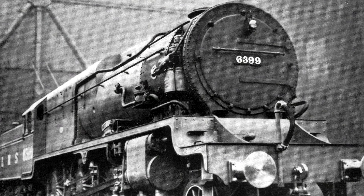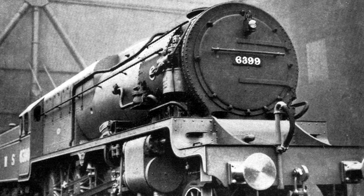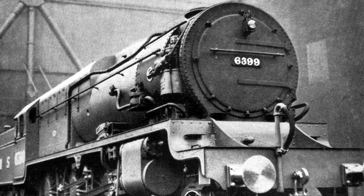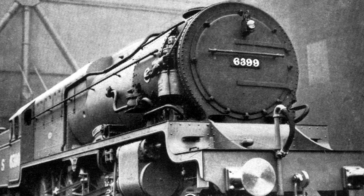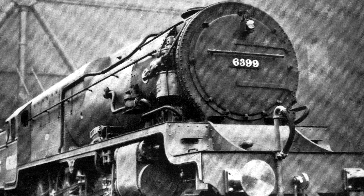First of all, that is a great name — absolutely, 100%, no question about it, awesome. She was constructed by the North British Locomotive Company in 1929 as a potential candidate for the future of steam technology. A lot of different companies were experimenting with such ideas around this time.